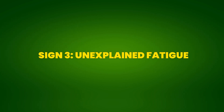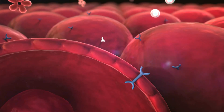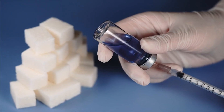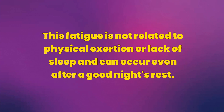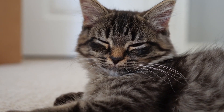Sign 3: Unexplained Fatigue. Unexplained fatigue is a frequent symptom of pre-diabetes, resulting from the body's inability to efficiently use glucose for energy. When blood sugar is elevated, insulin, which is responsible for transporting glucose into cells, does not function properly. This means that even with high blood glucose levels, cells do not receive the necessary energy, causing a constant feeling of tiredness and lack of energy. This fatigue is not related to physical exertion or lack of sleep and can occur even after a good night's rest. The persistent feeling of tiredness can affect productivity at work, the ability to perform daily activities, and even mood, leading to feelings of irritability and discouragement.